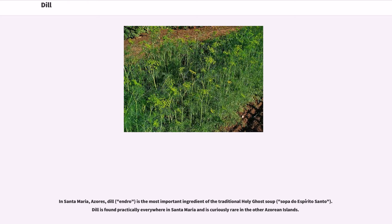In Santa Maria, Azores, dill is the most important ingredient of the traditional Holy Ghost soup, sopa du Espirito Santo. Dill is found practically everywhere in Santa Maria and is curiously rare in the other Azorian islands.